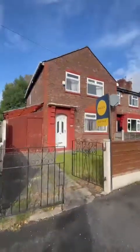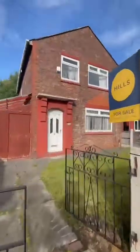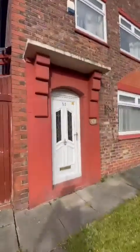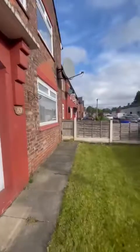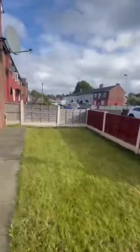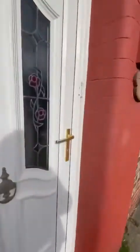Hi guys, it's Charlotte here from Hills to show you around this fantastic three bedroom end of terrace property here on Cambrai Crescent in Winton. It's a very popular part of Winton. As you can see from the front, we do have off-road parking for one car. Let's go and take a look inside.